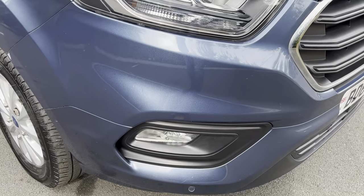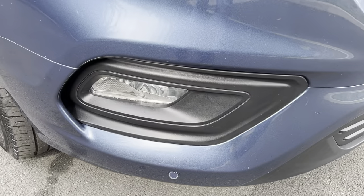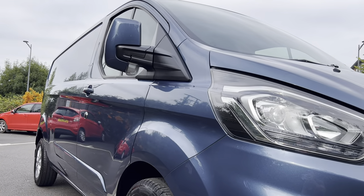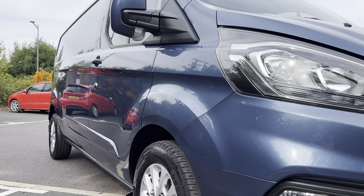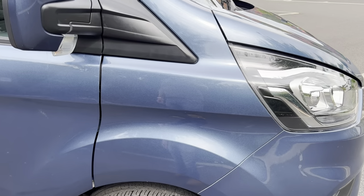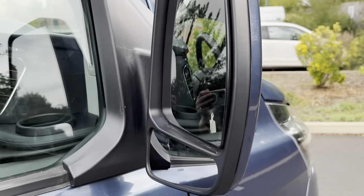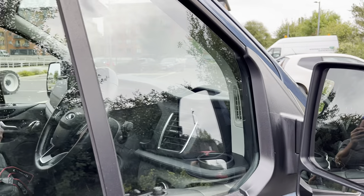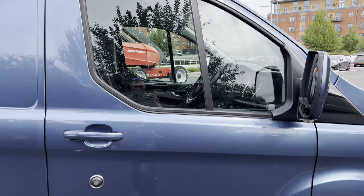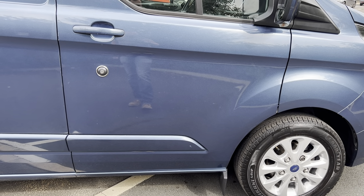Your passenger side headlamp unit is the automatic variety with an LED daytime running light. Coming down onto the front bumper corner — no scuffs. There is a front fog light and you do have front parking sensors fitted. A couple of minor little marks on the bumper but nothing major. Driver side headlamp unit is the same — automatic with LED daytime running light. Driver side front bumper corner is all good, fog light present and correct. Looking down the driver side, it has a lovely mirror finish and there are no major dents.